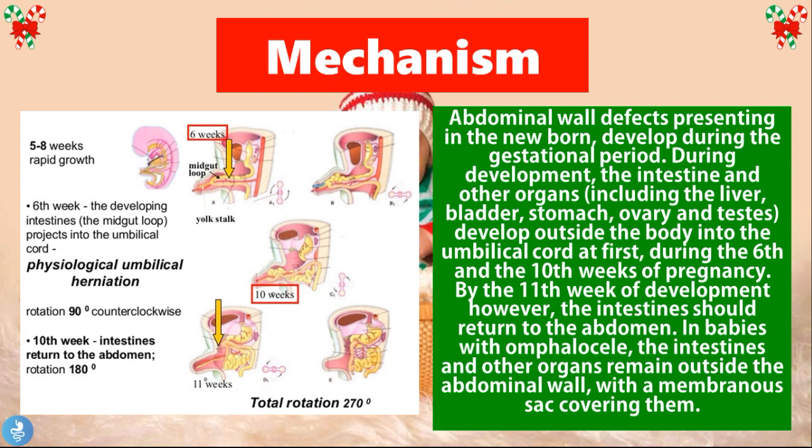The mechanism of the disease: abdominal wall defects presenting in the newborn develop during the gestational period. During development, the intestine and other organs — including the liver, bladder, stomach, ovary, and testes — develop outside the body into the umbilical cord at first, during the sixth and tenth weeks of pregnancy. By the eleventh week of development, however, the intestines should return into the abdomen. In babies with an Omphalocele, the intestines and other organs remain outside the abdominal wall with the membranous sac covering them.